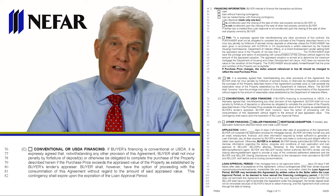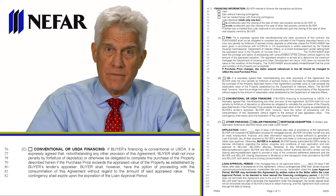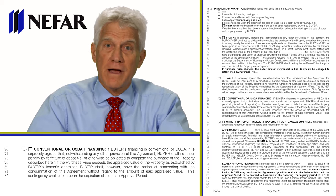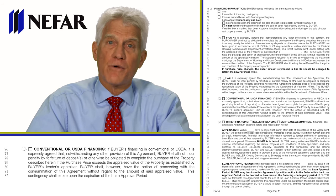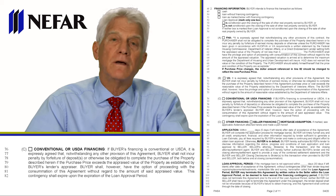With a simple X or checkmark, you can make the buyer's contract obligation contingent on it appraising. The only time a simple checkmark won't do that is if it's cash. Most cash buyers don't get appraisals, but if you wanted the buyer to have a contingency for a cash purchase appraisal, you would put language in paragraph 17 — something like: 'The buyer's obligation to perform this agreement is contingent on the property appraising for at least $100,000.'